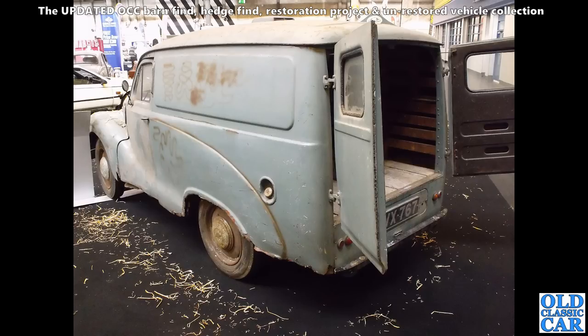Cracking Austin A40 van here — the 10-hundredweight van, contemporary to the Austin A40 Devon and the Somerset. The commercial variants — the vans and the pickups — were sold alongside both the Devon and the Somerset throughout the 1950s.